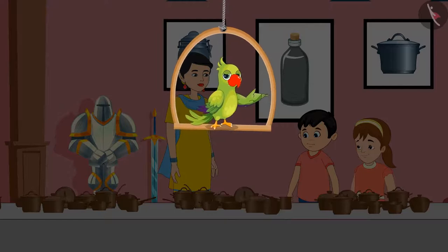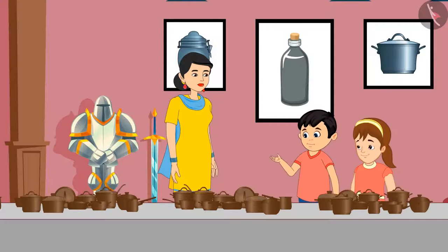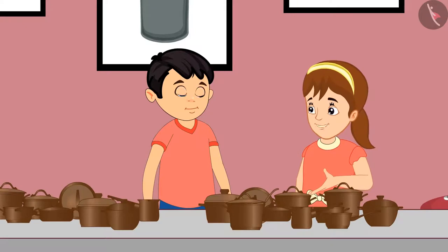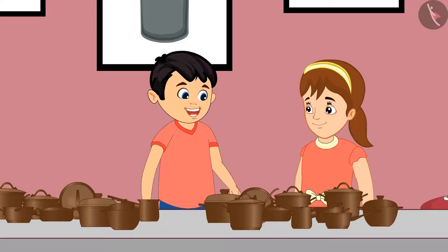So today, Jhotu and Pinky have come to the museum with their mother. They are seeing many interesting and antique items here. Come, let's see what all three of them are seeing. Oh, wow! There are so many utensils here. Mom, why don't we use such utensils at our home? Jhotu, these utensils are really old and they were used a long time ago. Come, let's see how many utensils there are. Yes, Pinky, let us count these.